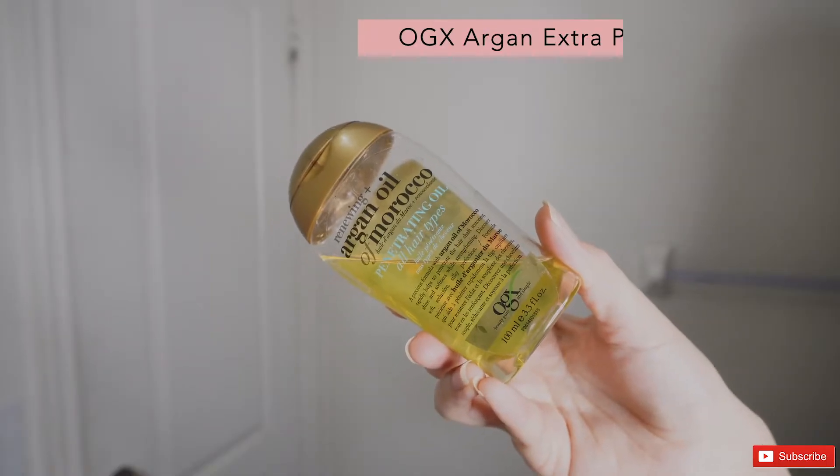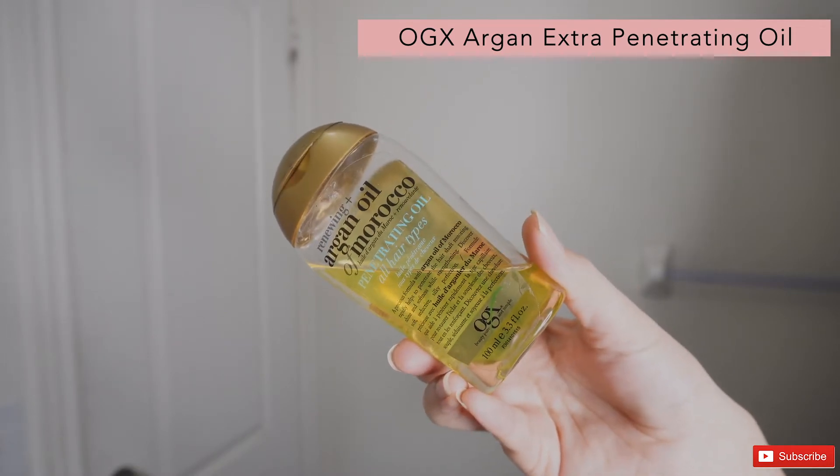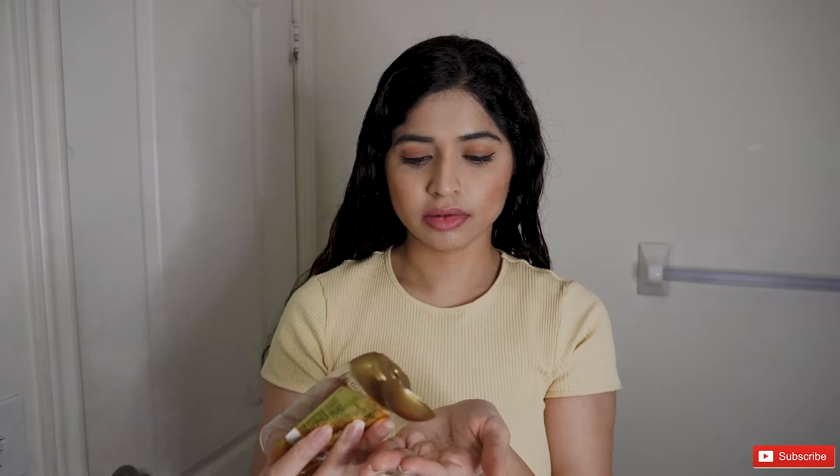Next, I'm going to take this argan oil by OGX. I've had this bottle for about a year and a half and a few drops go a very long way. I take about three to four drops, rub it in my palm, and then apply it to the bottom of my hair, as that's where my hair is most dry.